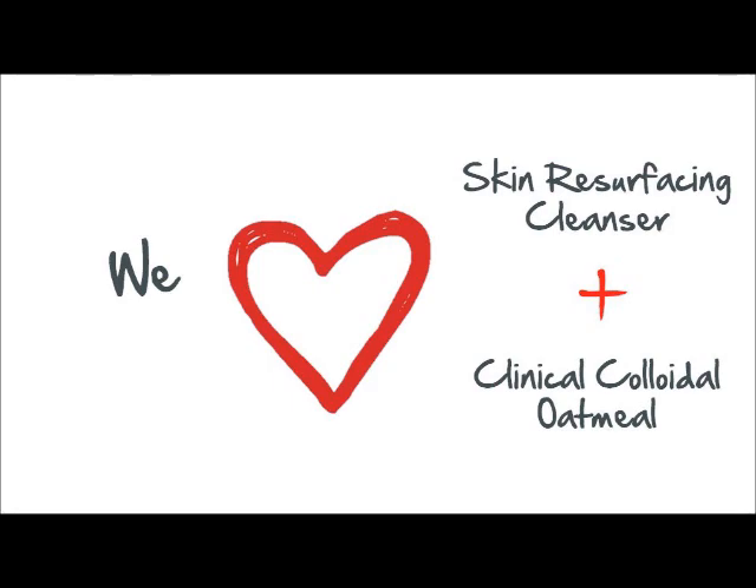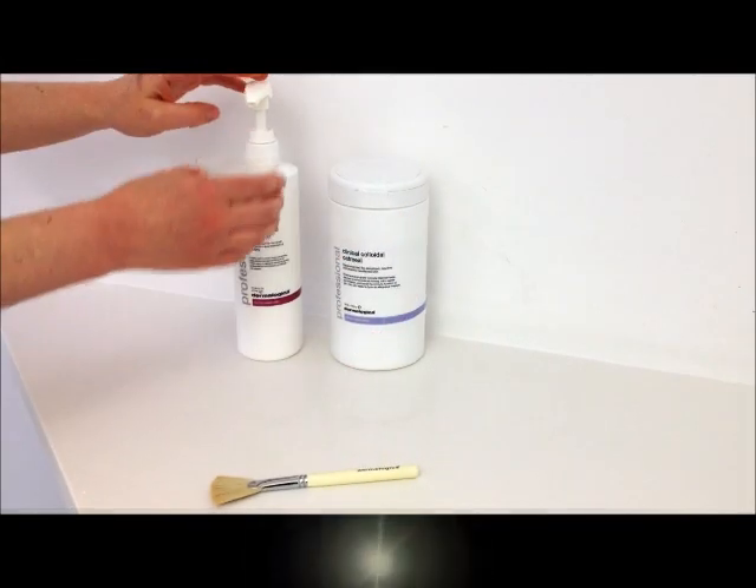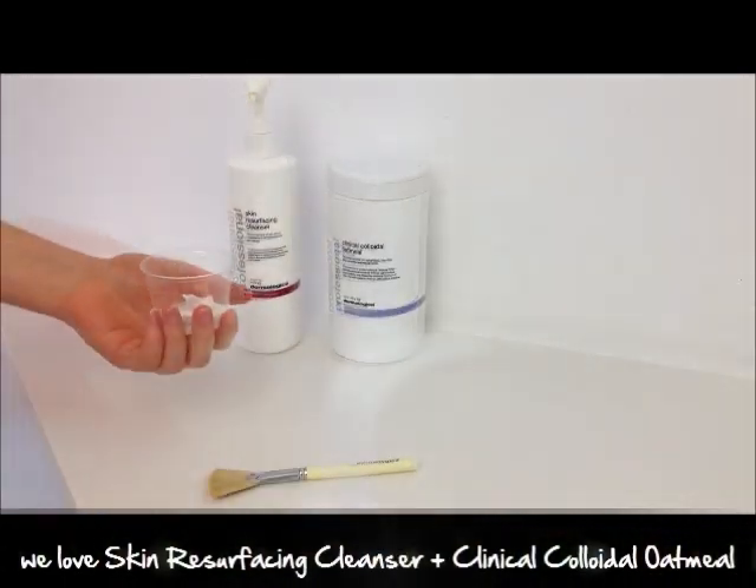We love mixing half a scoop of Clinical Colloid Lope Mill into Skin Resurfacing Cleanser for a deep but gentle cleanse.